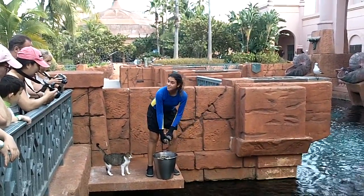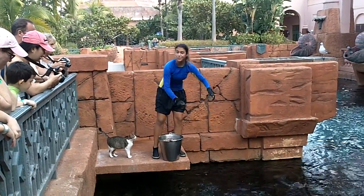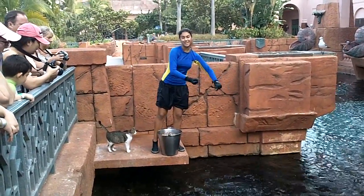And we have southern stingrays as well. We also have one species of shark called zebra shark. We have a few females in here.